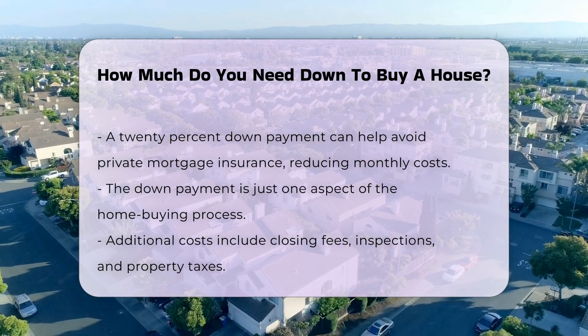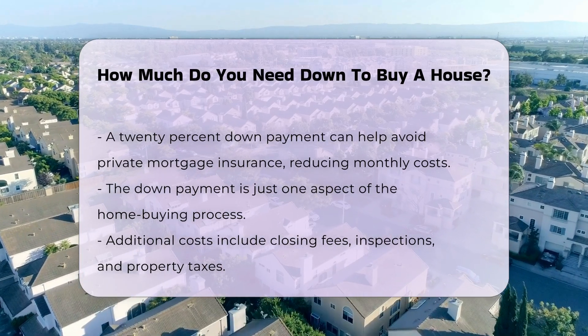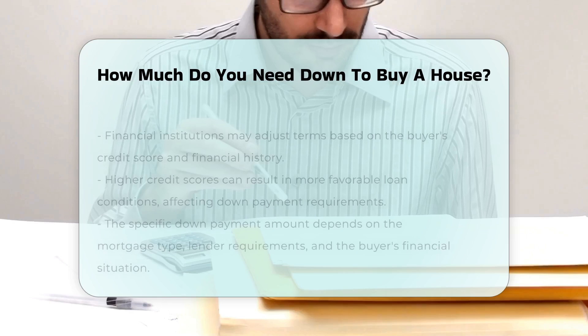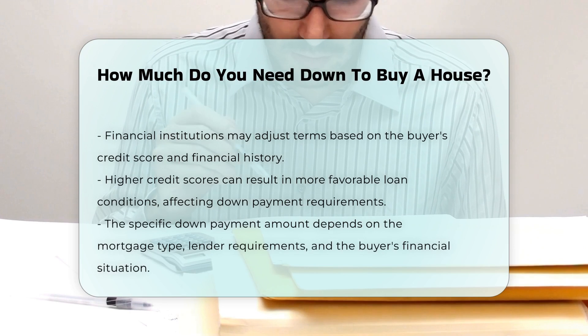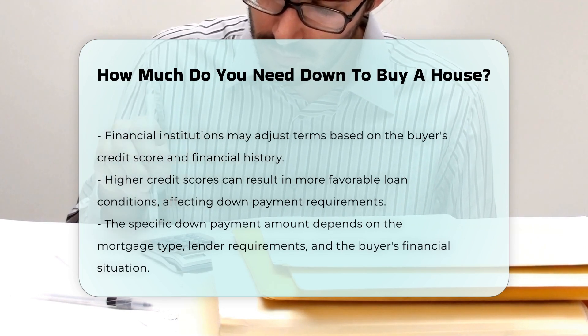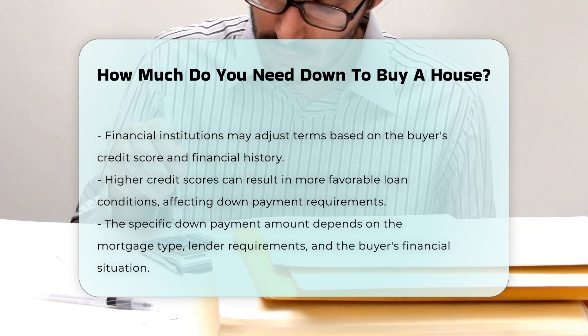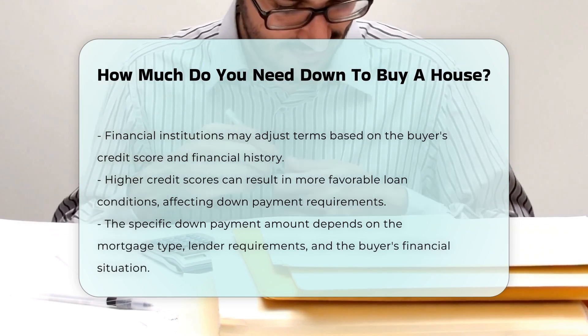Moreover, financial institutions may offer different terms based on the buyer's credit score and financial history. A higher credit score can lead to more favorable loan conditions, potentially impacting the required down payment. Ultimately, the specific amount needed for a down payment can depend on the type of mortgage, the lender's requirements, and the buyer's financial situation.